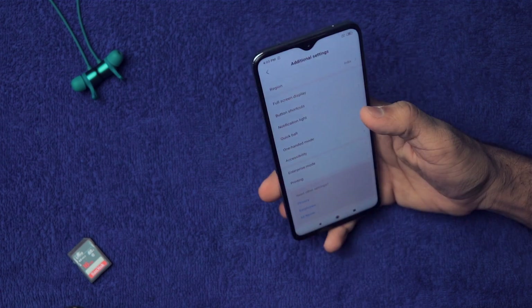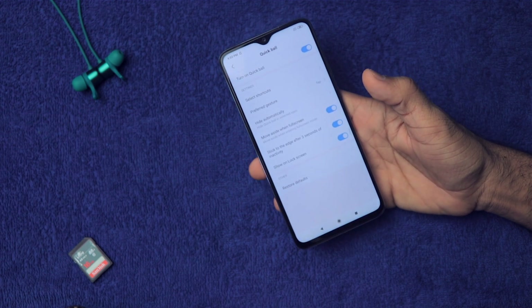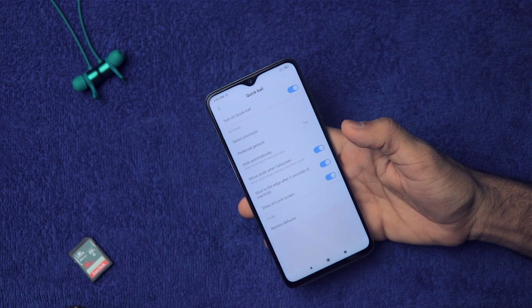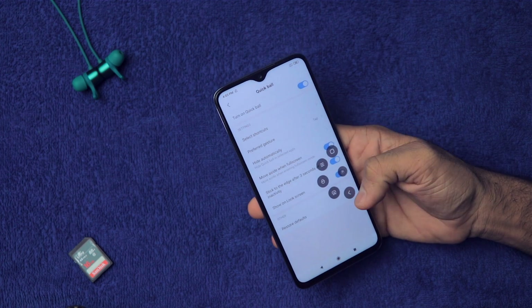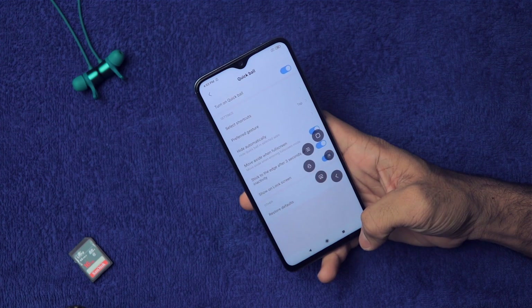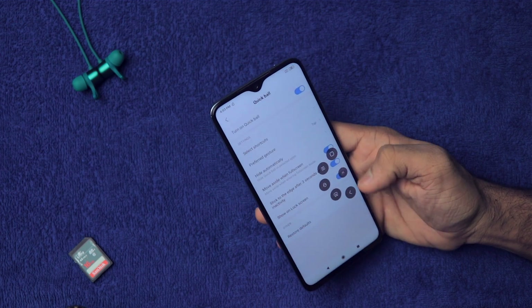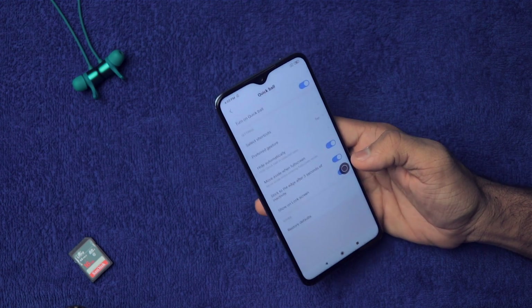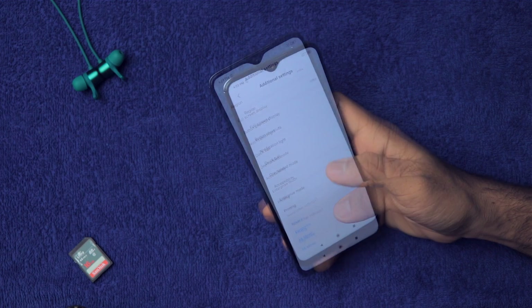Then we have the Quick Ball setting, which is very awesome — similar to what Apple users may know. The Quick Ball gives you a floating button with screenshot, lock screen, recent, home, and back buttons. You don't have to use the physical buttons anymore, and you can also customize what appears on the Quick Ball.